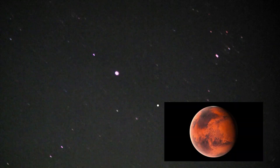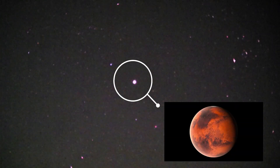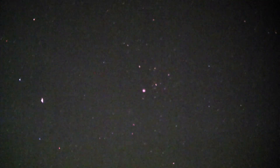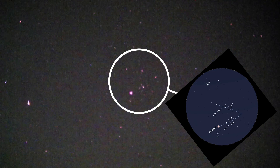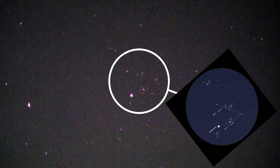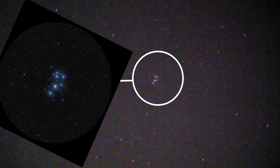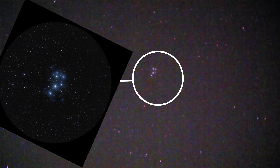Straight above at the moment we have the planet Mars — there it is. And we've got the Hyades star cluster, that sideways V, and above that we should see the Pleiades, the Seven Sisters — there they go, straight overhead.